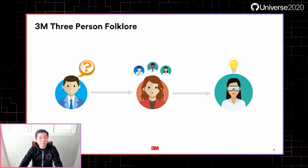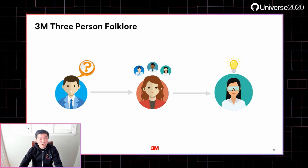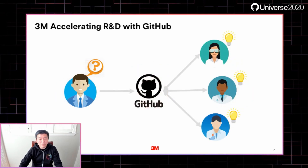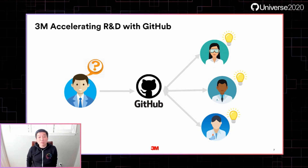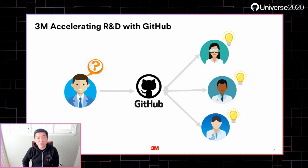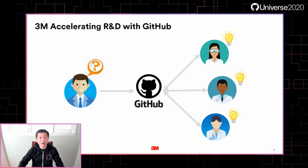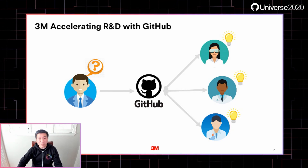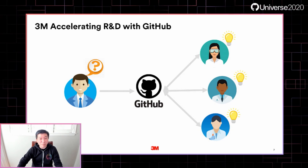Somewhere at 3M, there's usually a poster session happening. With recent COVID times, we've been doing this virtually via video conferencing. A challenge was posted to me a few years ago: how can we accelerate R&D and establish a culture of code reuse? At the time, we were embarking on researching and developing new digital and software platforms for broader 3M adoption. Poster sessions were not necessarily conducive for this type of collaboration.